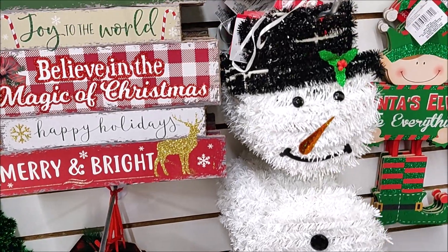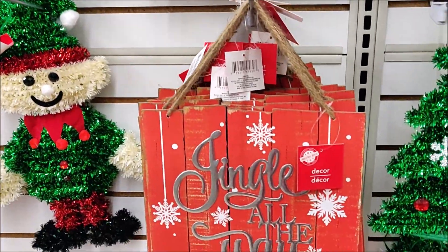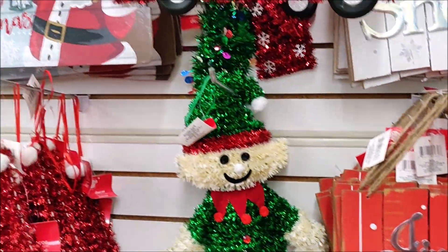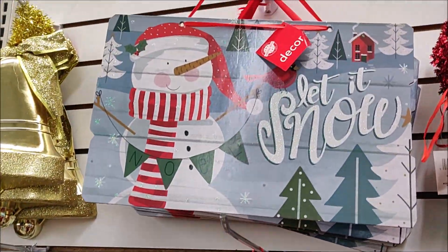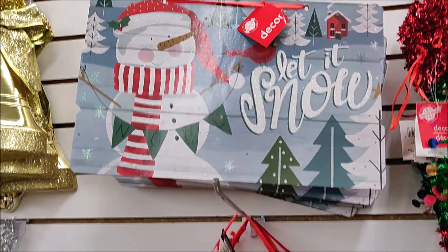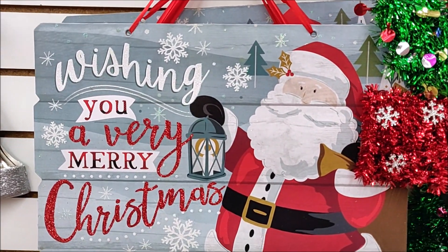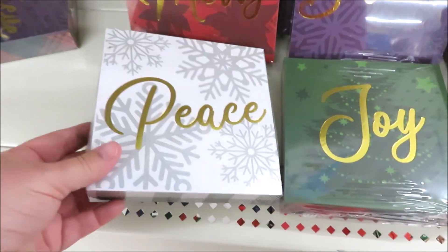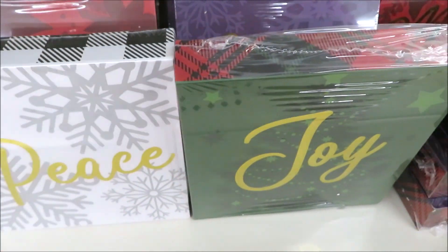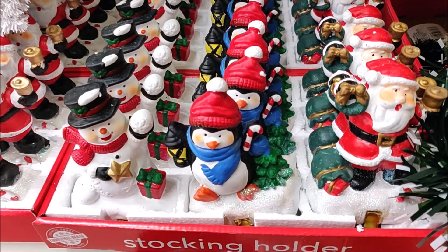We've seen the joy tag-style signs before, plus tinsel snowman, elves, and trucks. There are some oldies but goodies on the red and white. A few up here I believe are new in Santa and snowman — a good-size sign, definitely worth picking up for DIYs. A few more box signs we've seen the last couple years, and then new ones this year — also box signs with different plaids on the edges, coming in four colors: red, purple, green, and white.